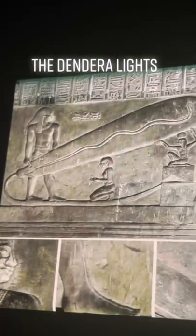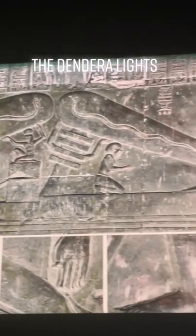Mercury arc rectifiers are capable of converting high-voltage AC current into direct current. So the ancient Egyptians developed the same two systems of delivering electrical power that we did. What are the chances?